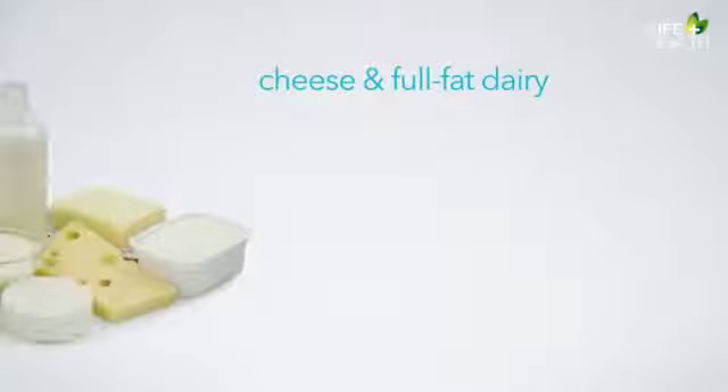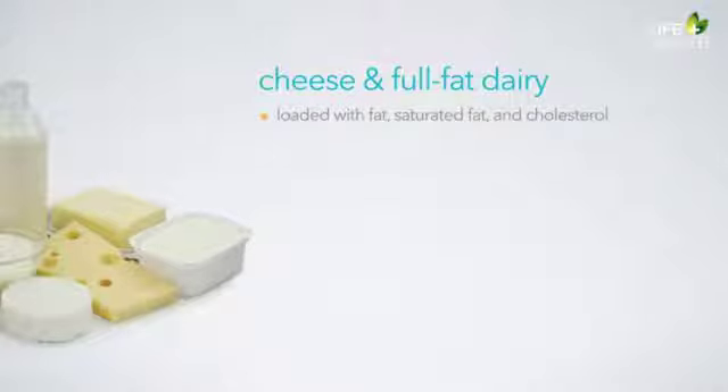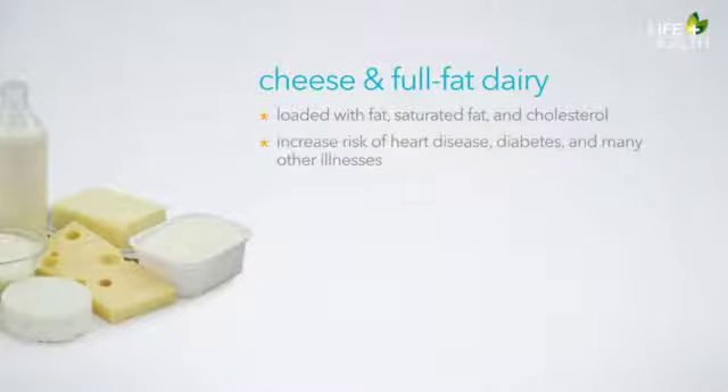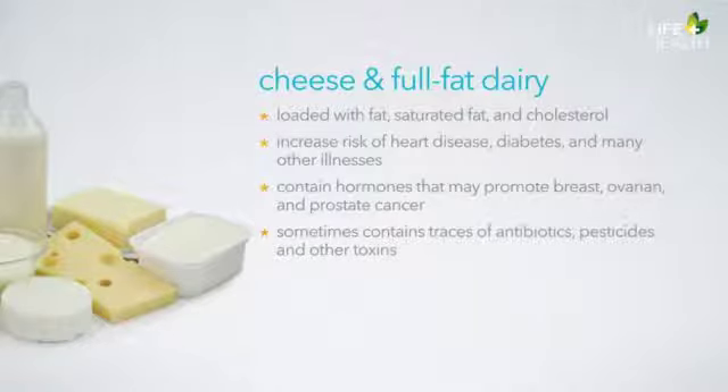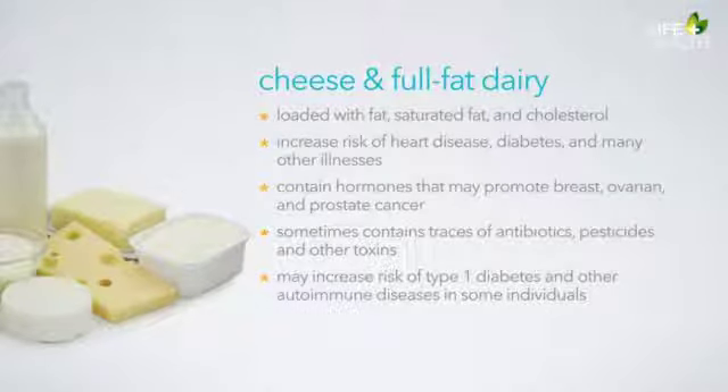The next red light group is cheese and full-fat dairy. While these foods are staples in the western diet, they're loaded with fat, saturated fat, and cholesterol. High fat dairy products increase the risk of heart disease, diabetes, and many other illnesses. Conventional dairy products contain hormones that promote hormone-dependent cancers such as breast, ovarian, and prostate cancer. Dairy sometimes contains traces of antibiotics, pesticides, and other toxins. Some research also suggests that dairy consumption may increase the risk of type 1 diabetes and other autoimmune diseases in some individuals.